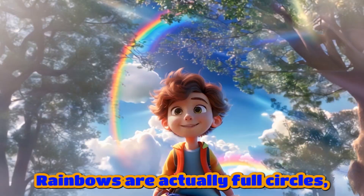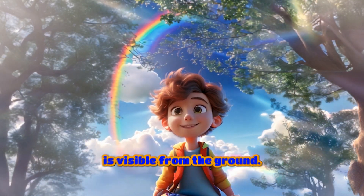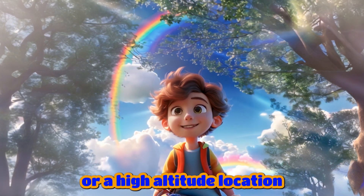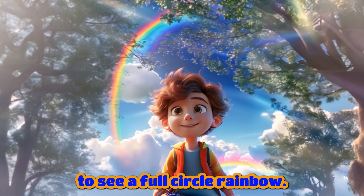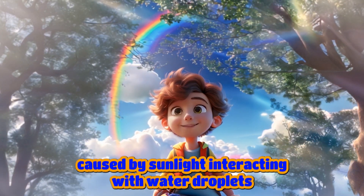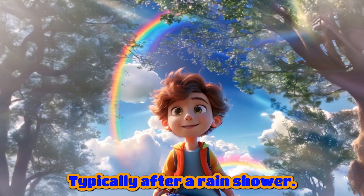Fun facts! Rainbows are actually full circles, but usually only half of the circle is visible from the ground. You'd need to be in an airplane or a high-altitude location to see a full-circle rainbow. Rainbows are not physical objects, but optical illusions caused by sunlight interacting with water droplets in the atmosphere, typically after a rain shower.